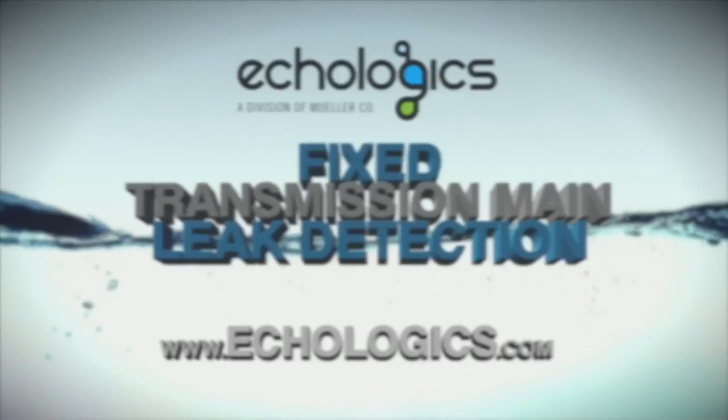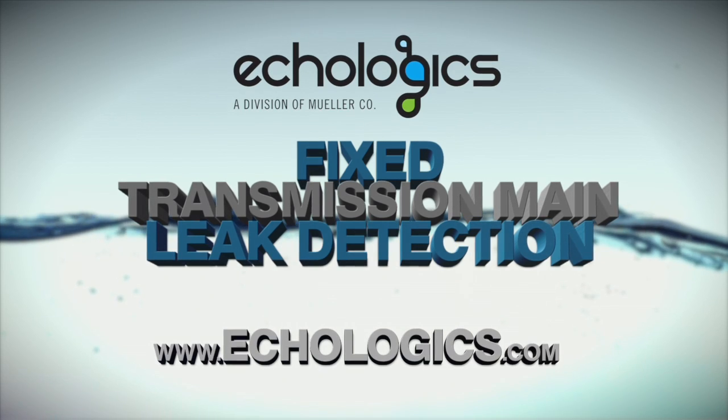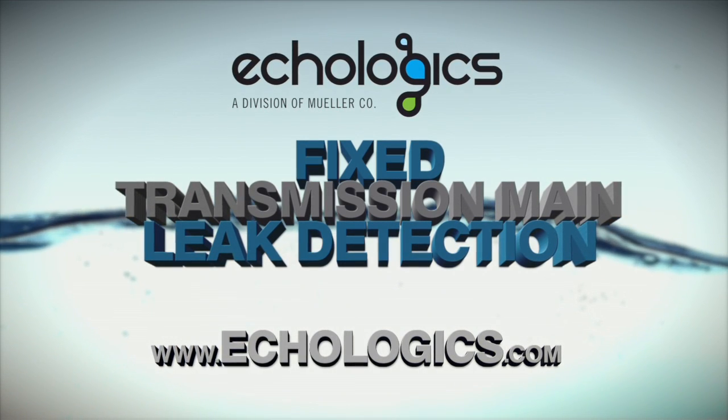To learn more about Fixed Transmission Main Leak Detection and other products and services from Ecologix that can help you save time, money, and water, visit Ecologix.com.